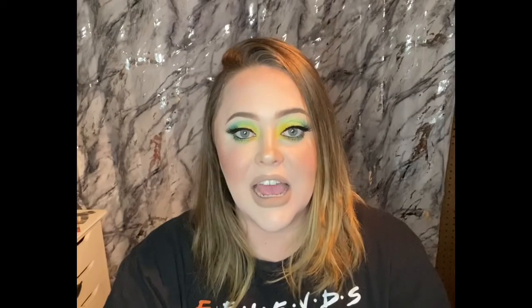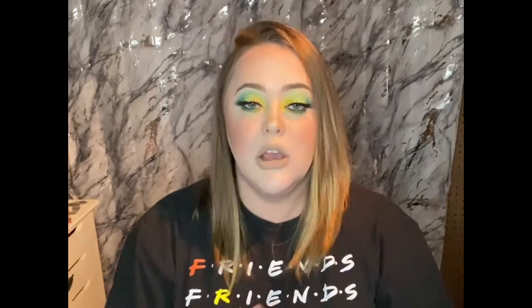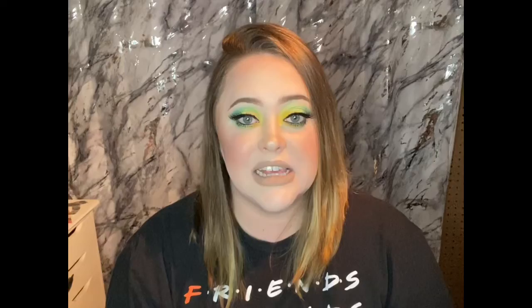Hey guys, welcome back to my channel. My name is Ashley. I'm the Itty Bitty Beauty and today we are back with another Ipsy video. We're going to open July's Ipsy bag and then we're going to do a full review on the things that I got in my June Ipsy bag. So I want to go ahead and start with July's Ipsy.